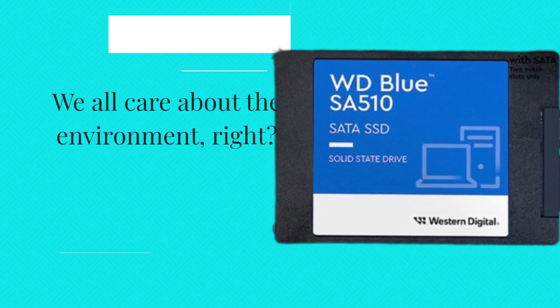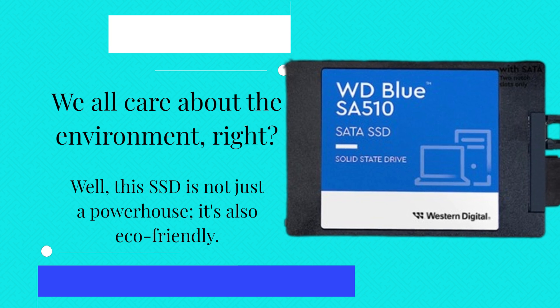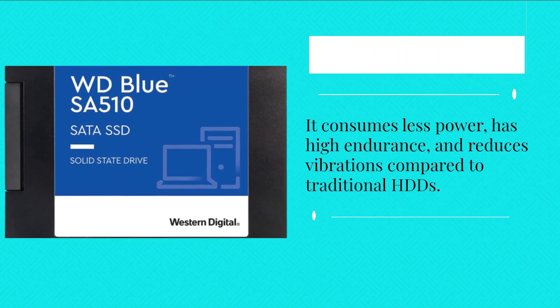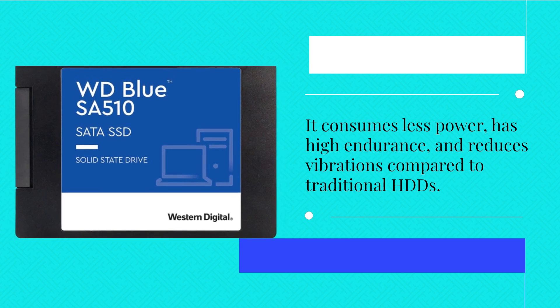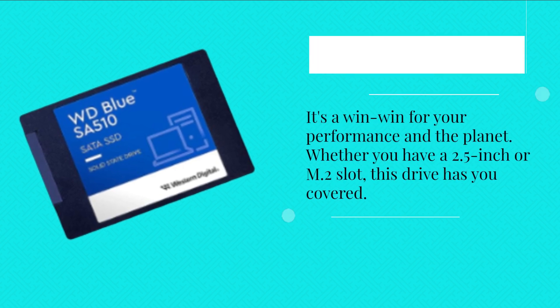We all care about the environment, right? Well, this SSD is not just a powerhouse, it's also eco-friendly. It consumes less power, has high endurance, and reduces vibrations compared to traditional HDDs. It's a win-win for your performance and the planet.